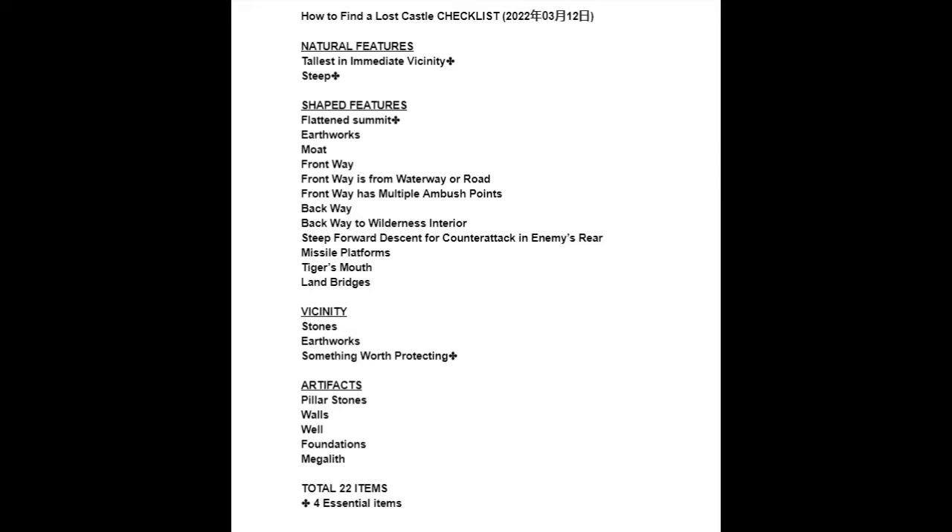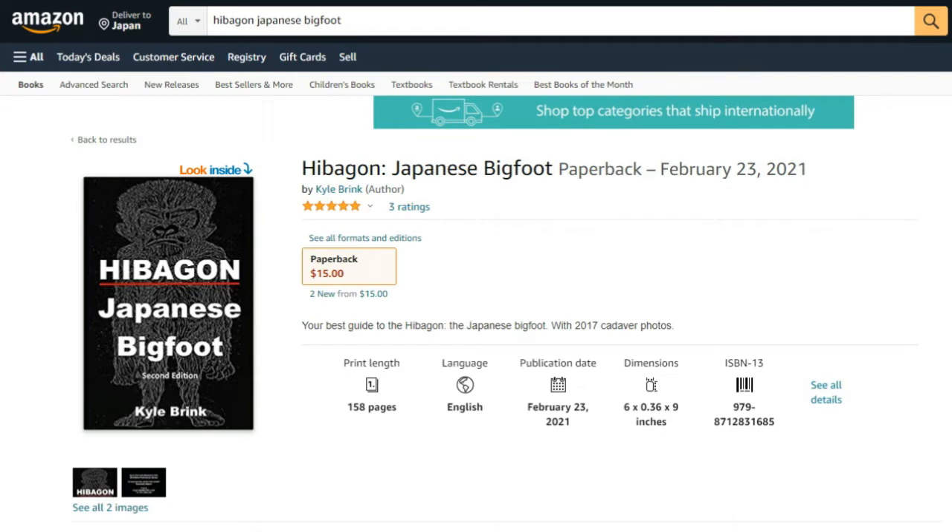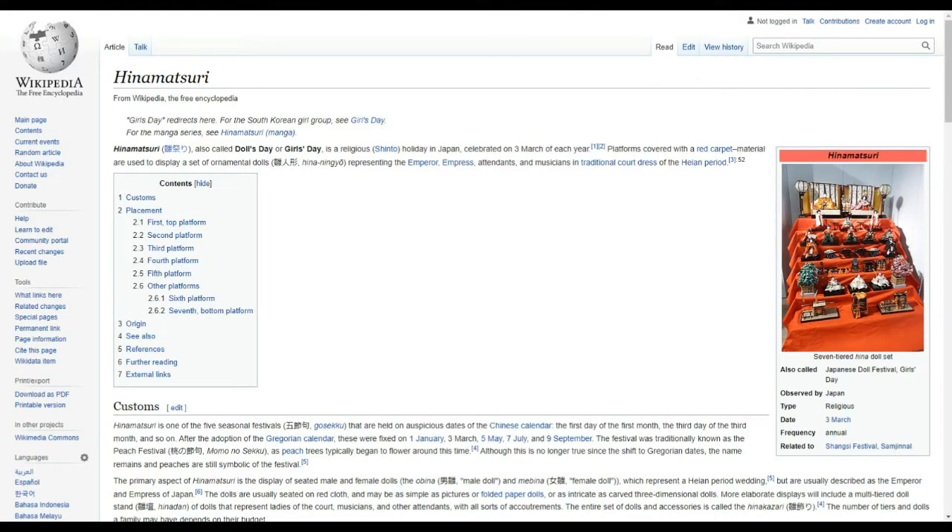I think tomorrow will be our second weekly witness feature — an eyewitness account of the Hibagon, the Japanese Bigfoot. And I want to take you around Fukuyama Castle; I took a lot of photos there. And I think I'll do a little music video for the Princess Festival — where every girl is a princess for a day — to celebrate all of our princesses here. We love you and honor you, ladies.